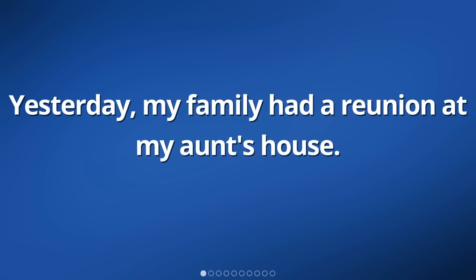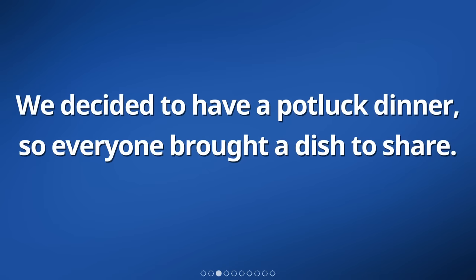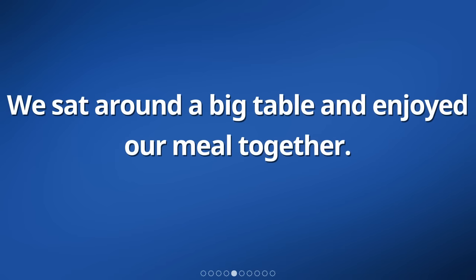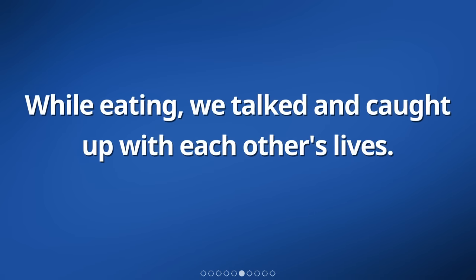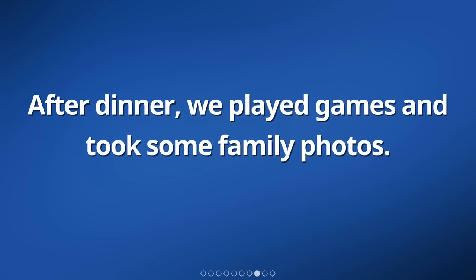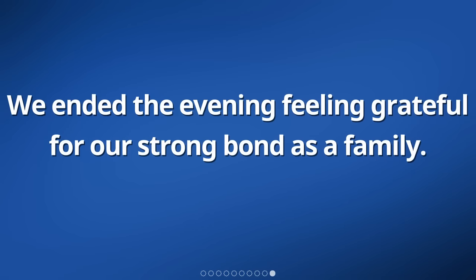Yesterday, my family had a reunion at my aunt's house. We all gathered together to spend time with each other. We decided to have a potluck dinner, so everyone brought a dish to share. There was a wide variety of food, including salads, pastas, and desserts. We sat around a big table and enjoyed our meal together. While eating, we caught up with each other's lives. It was nice to hear about what everyone has been doing and to share our own stories. After dinner, we played games and took some family photos. It was wonderful to see everyone having a great time. We ended the evening feeling grateful for our strong bond as a family.